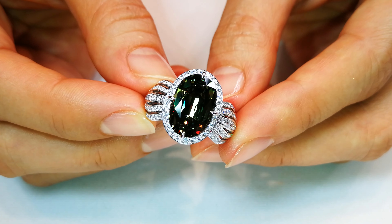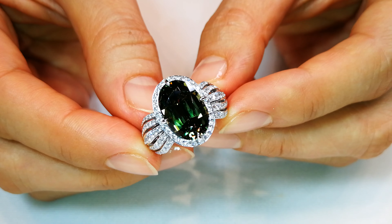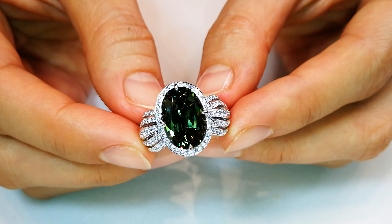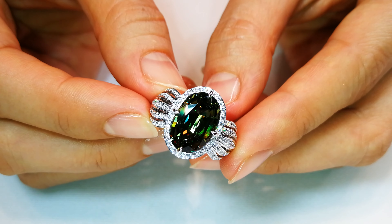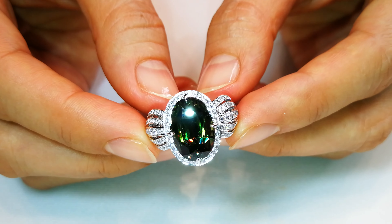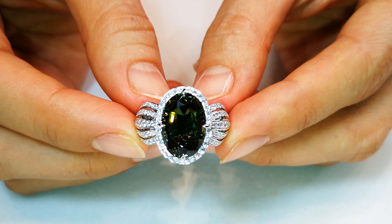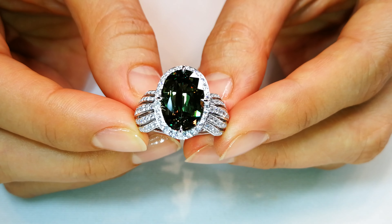This is a one-off. This is the largest, it is the cleanest, and one of the most important green dragon demantoids on record globally. Now let me explain to you why. The stone is flawless. This is perfect crystallization, so you get the dispersion like a diamond. That is one thing,